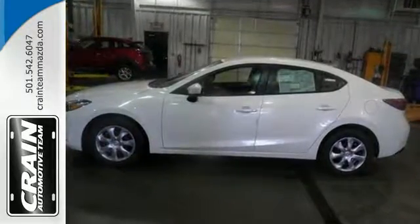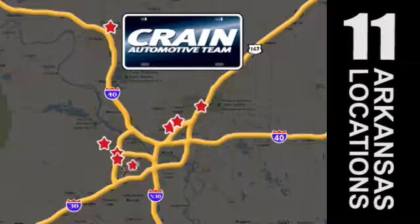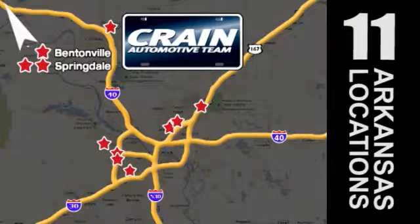Come see it today. Visit us anytime at crainteam.com. Crain Team's got them. CrainTeam.com.